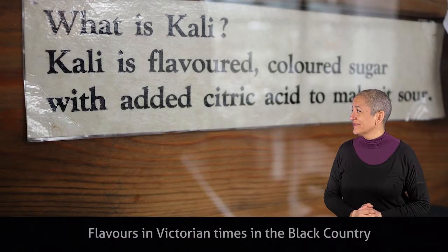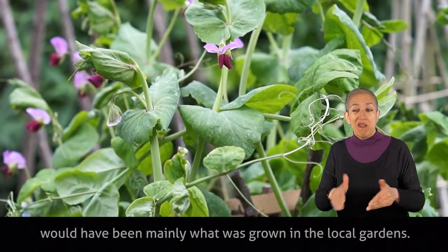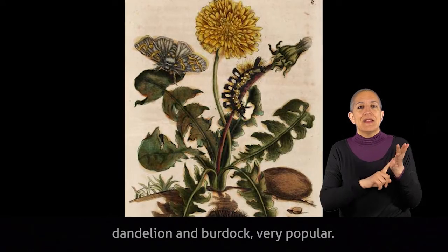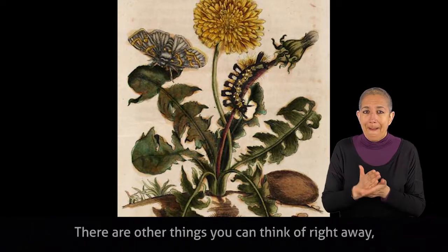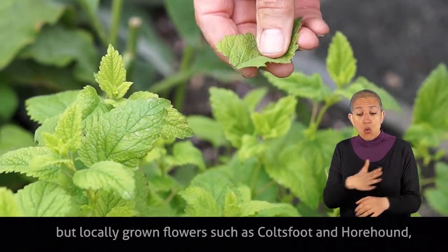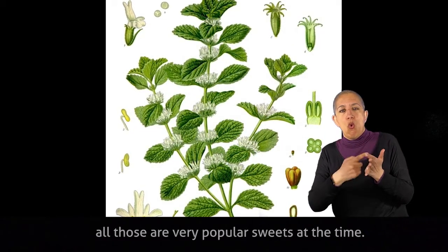Flavours in Victorian times in the Black Country would have been mainly what was grown in the local gardens. One of the most popular sweets of the time, and actually quite popular today, is dandelion and burdock. There are other things you can think of right away such as mint — they would use mint from the garden. But locally grown flowers such as coltsfoot and horehound were also very popular sweets at that time.